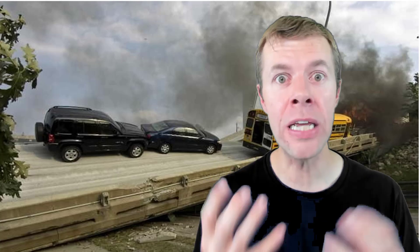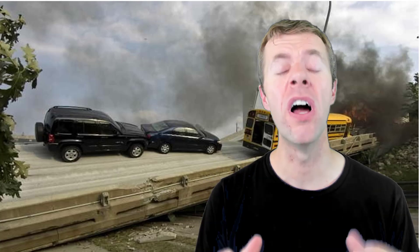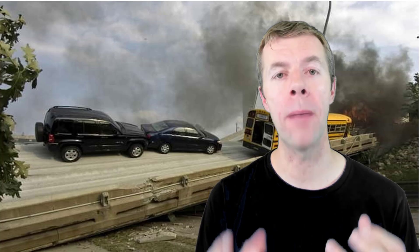Hey everybody, my name is Tyler Lay and in this video we're gonna talk about an engineering failure, the I-35W bridge collapse. We're gonna cover why did the bridge collapse and what could have been done to avoid it.